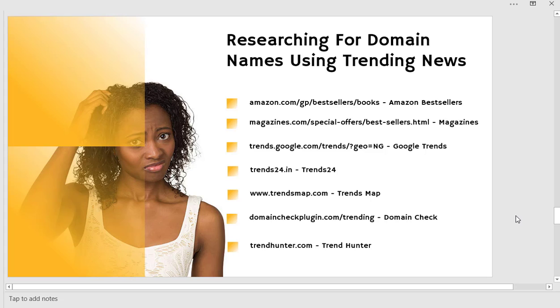Trend is very important with this business. Right now, as I'm recording this, crypto and the forex market have really been trending. If you had registered a bitcoin or crypto domain name before it blew up, you could sell it for millions of dollars. It is very good to move with trends when you are in the domain flipping business. I'm going to showcase the places where you can get trending news.